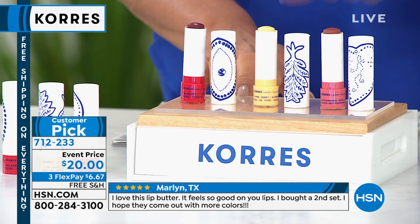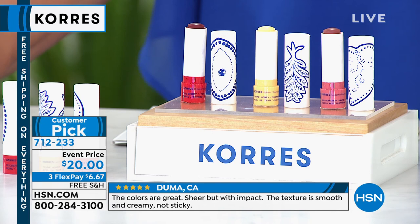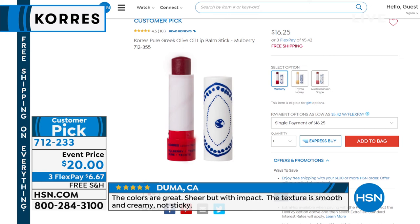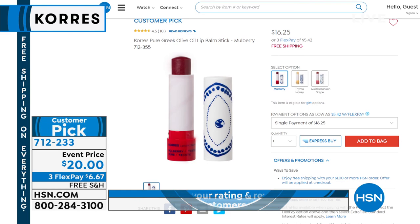If you go to HSN.com right now and you would like to get one, you would spend $16.25. This is actually all three, so you can easily do the math — it's over $48. We're at $20 for all three of these, and they're gorgeous, buttery, soft on your skin, a little tint to them. They are phenomenal.